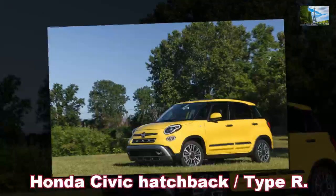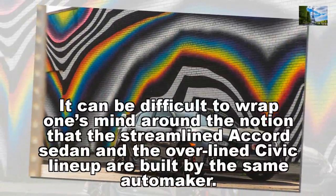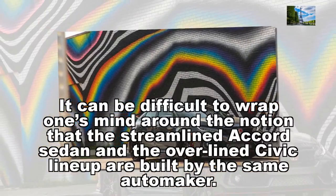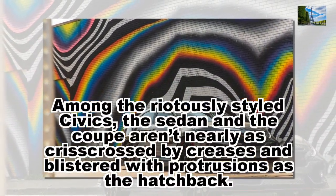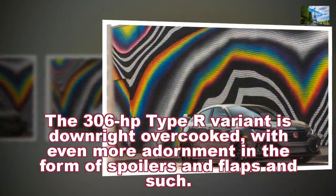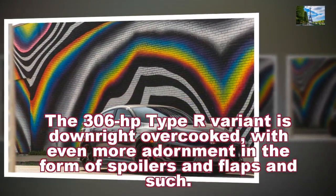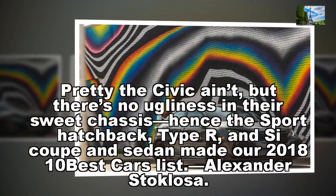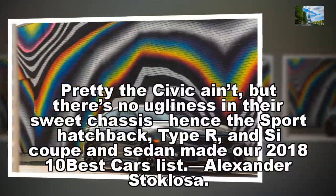Honda Civic Hatchback, Type R. It can be difficult to wrap one's mind around the notion that the streamlined Accord sedan and the over-lined Civic lineup are built by the same automaker. Among the riotously styled Civics, the sedan and the coupe aren't nearly as crisscrossed by creases and blistered with protrusions as the hatchback. The 306-horsepower Type R variant is downright overcooked, with even more adornment in the form of spoilers, flaps, and such. Pretty the Civic ain't, but there's no ugliness in their sweet chassis — hence the sport hatchback, Type R, and Civic coupe and sedan made our 2018 10 Best Cars list. — Alexander Stoklosa.